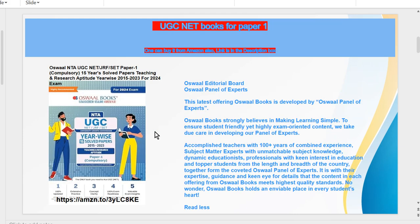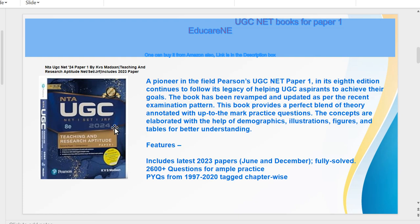This book contains 15 years of old papers for Teaching and Research Aptitude, last updated in 2023. The most important book is by KBS Modern — 'Teaching and Research Aptitude' — this is the most important book and every UGC NET aspirant should buy it. It covers UGC NET 2024 Paper 1.